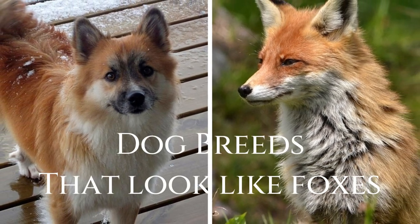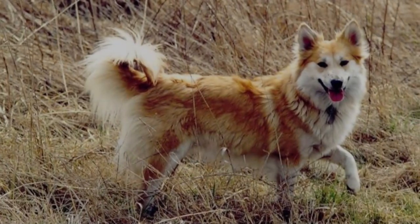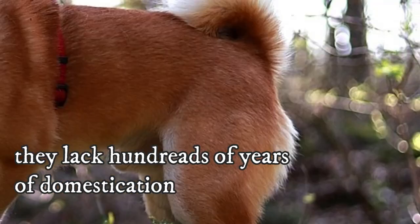Foxes have an adorable appearance, but they are far from a good companion pet. They are wild animals with wild instincts. They are only extremely hardly trainable, almost impossible to control, and unlike dogs, they lack hundreds of years of domestication.